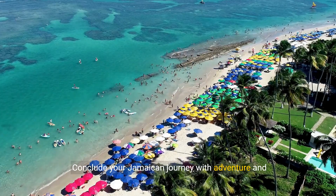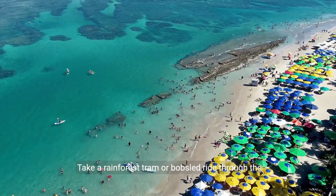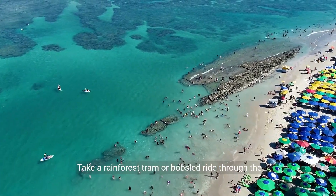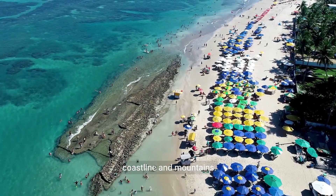Conclude your Jamaican journey with adventure and breathtaking views at Mystic Mountain in Ocho Rios. Take a rainforest tram or bobsled ride through the lush terrain and savor panoramic vistas of the coastline and mountains.